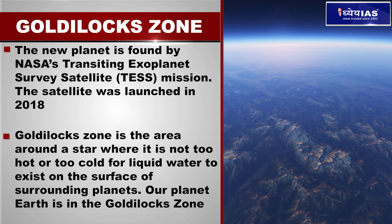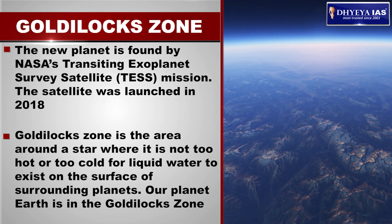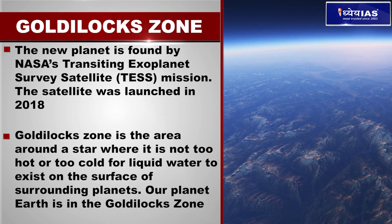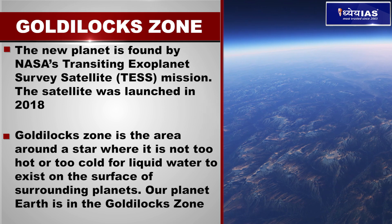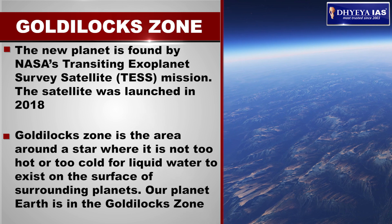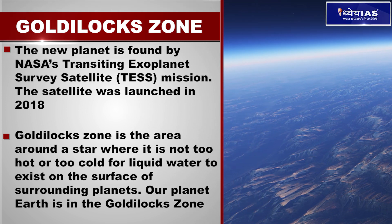The new planet orbits its star in the habitable zone, or the Goldilocks zone. The Goldilocks zone is the area around a star where it is not too hot or too cold for liquid water to exist on the surface of surrounding planets. Our planet Earth is in the Goldilocks zone.